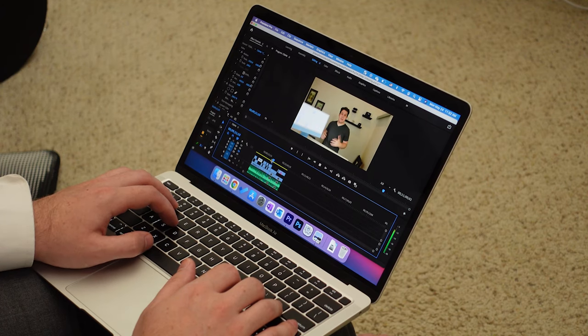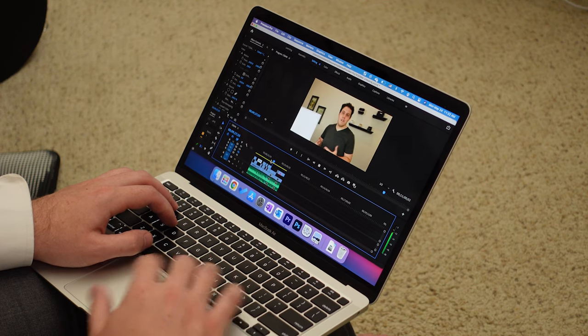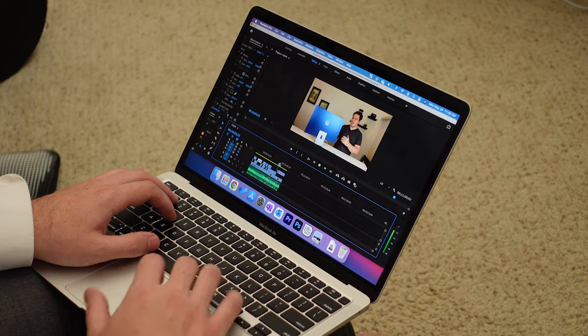What bothered me wasn't necessarily that I couldn't edit video on this device — because most of the time I could — but the inconsistency meant that I'd start editing a video and by the time I got to the end I often had to switch to another device to finish it off. If I had seen on day one that this device couldn't edit video, I would have instantly traded it for a 16 gig model. But now I'm six months in, some videos I can edit and some I can't, and I'm waiting on a supposed M1X upgrade so I can move to 16 gigs of RAM.